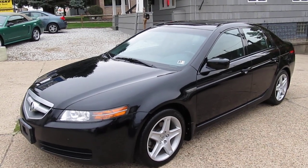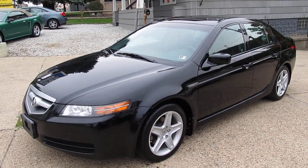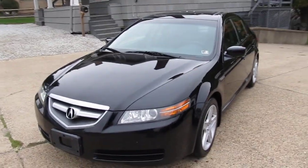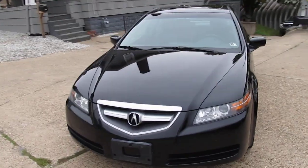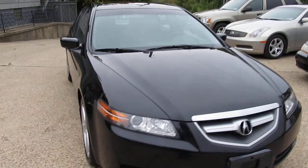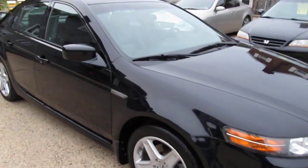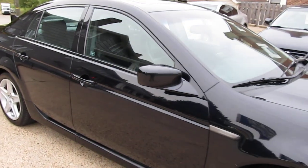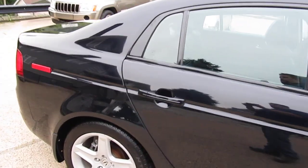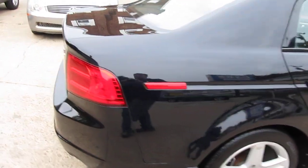Hey everyone, this is Mike from Elite Auto Outlet in Bridgeport, Ohio. My phone number is 740-633-8888. What I have for you today is a beautiful 2006 Acura TL. This car is a one-owner car. It does have higher mileage — it has 156,000 miles on it. Man, is it a good car. It runs out 100%. I'm going to do a quick walk-around video and show you the vehicle, and kind of give you a breakdown of all the options and features. Let's go ahead and start.